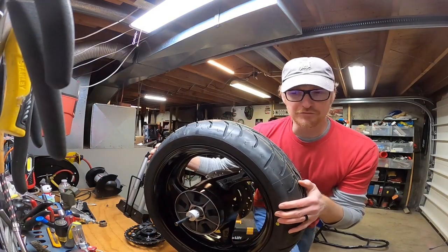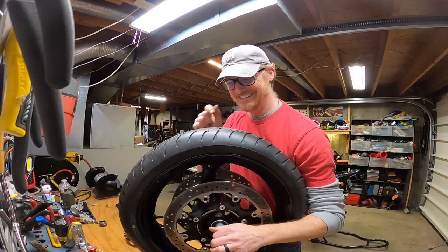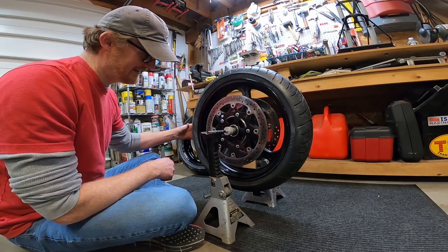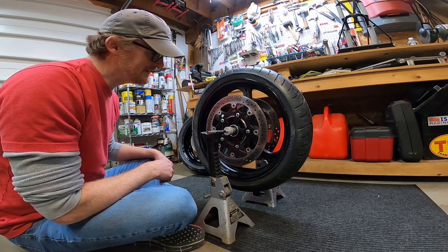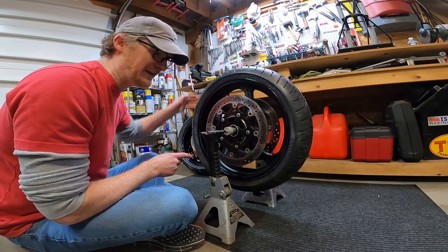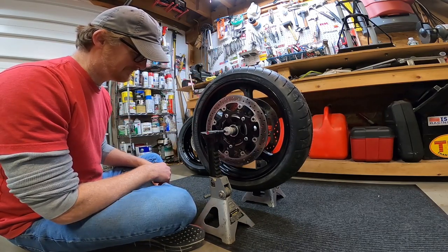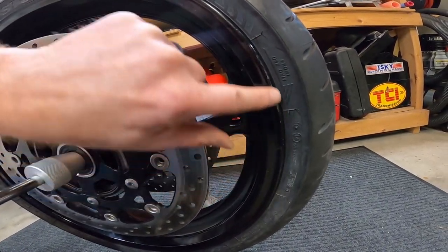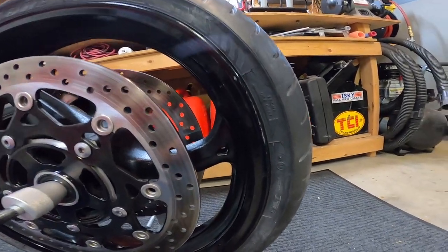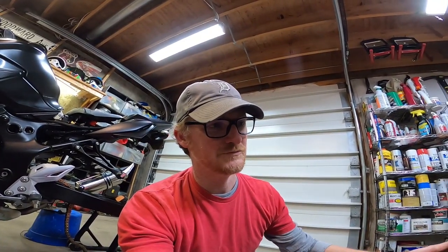Now I need to check the front — the tireless pursuit of perfection. That one's pretty rock on. A little bit of movement, not bad. I don't think it's significant enough — I think this one's good. I just detailed my rims and touched all of them up — that's all brand new scratching. I'm definitely going to get my own wheel tools.